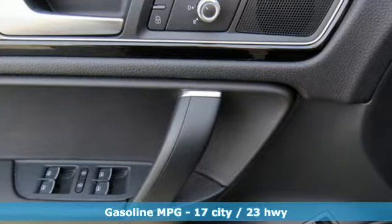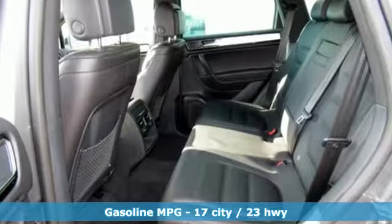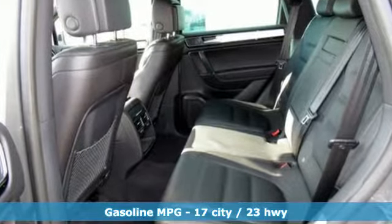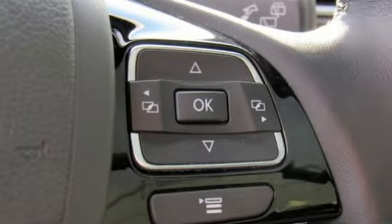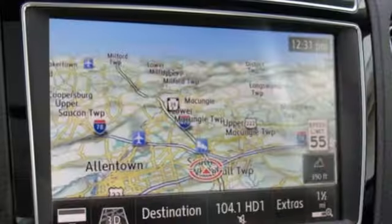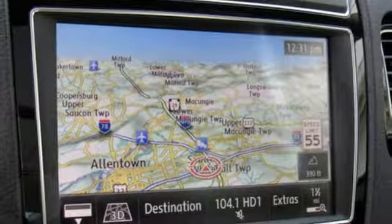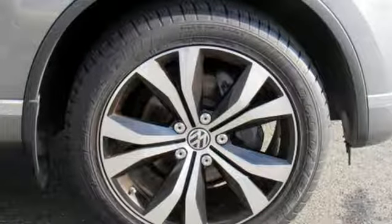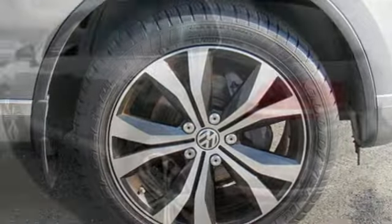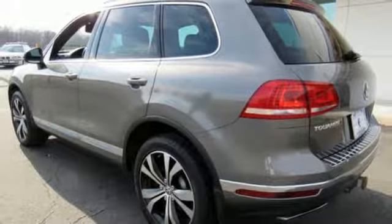It comes with the features you need and better yet: streaming audio, power heated mirrors, front heated and ventilated leather bucket seats, rear parking sensors, wireless phone connectivity, dual zone climate control, automatic transmission, express open and closed sliding and tilting sunroof, gas pressurized shocks, and V6 engine.